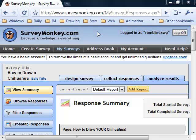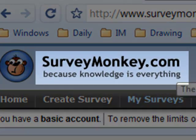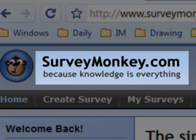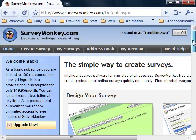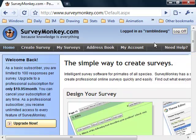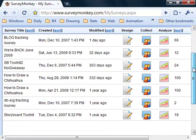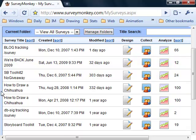Hey, this is Sherm Cohen from StoryboardSecrets.com on special assignment for VideoSalesTactics.com. I just want to share with you guys this really cool tool called SurveyMonkey.com. It is a free tool for making surveys and I was just checking on some of my surveys and then I thought, hey, I can make a video out of this. So I'm going to show you one of my older campaigns.